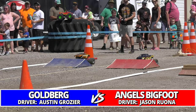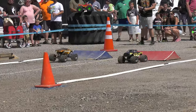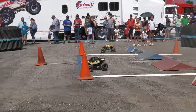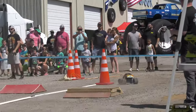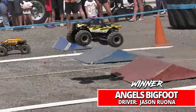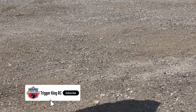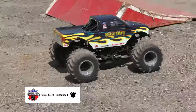Moving straight into round number two, Grosier stays on the track with Goldberg and gets a matchup with the number one qualifier, Angels Bigfoot Jason Rona. Rona looking smooth as silk out there in the Angels truck, cruising to victory as Goldberg has issues in the far lane.